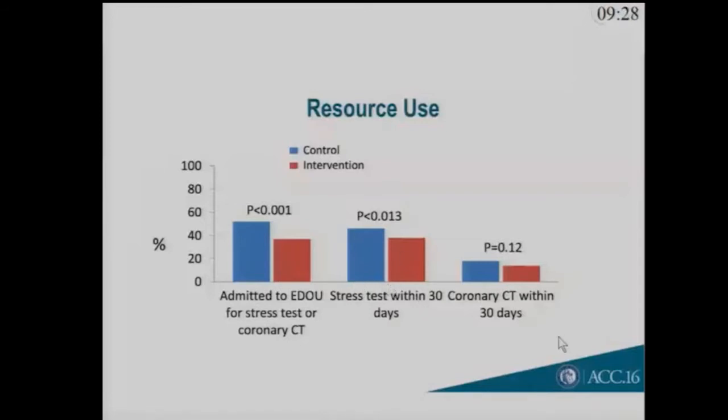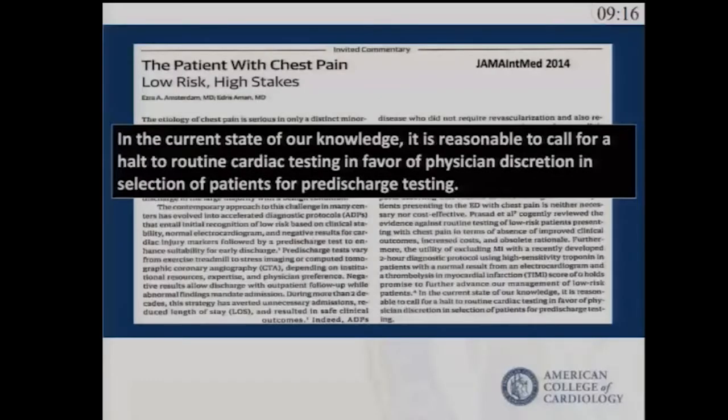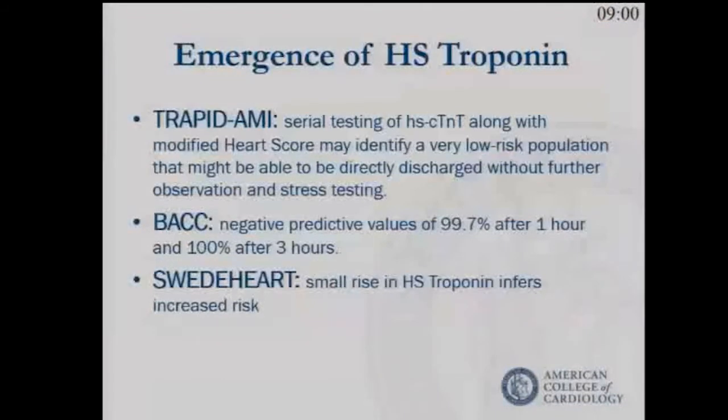Fewer patients were admitted, there was less stress testing, and a similar rate of CTA within 30 days. This demonstrated that the event rate is low enough that there's real flexibility in how to proceed. This and other studies prompted Dr. Amsterdam, one of the lead authors of the STEMI guidelines, to raise the possibility that perhaps we don't need to test all of these patients in every case as we've done in the past.